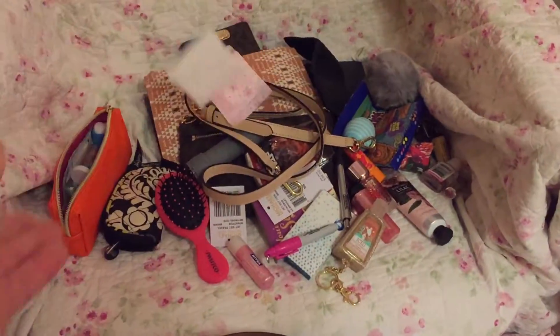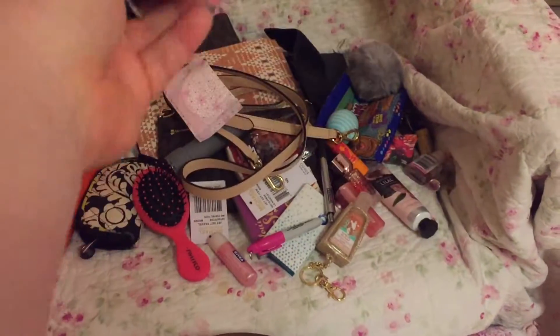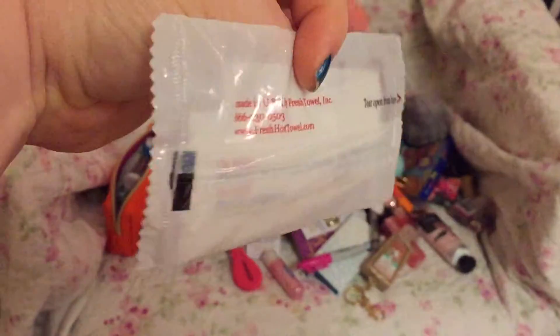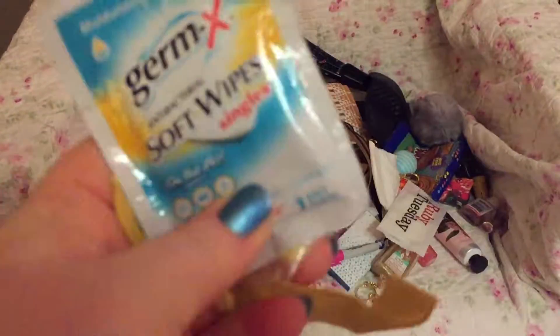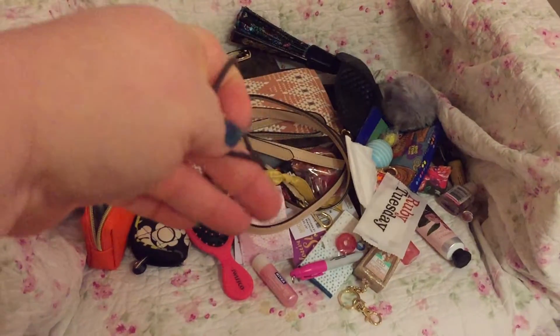Of course, feminine products — I always keep those with me. Napkins, Ruby Tubes, and a towelette wipe. Lemon drops, a hair tie, more sugar-free candy, another hair tie.